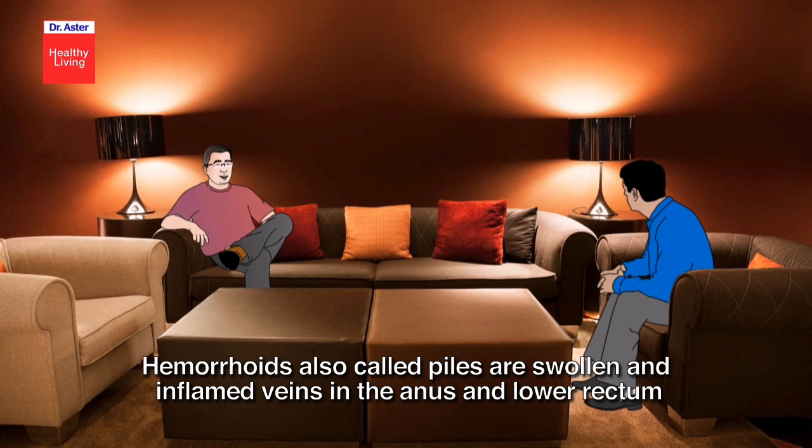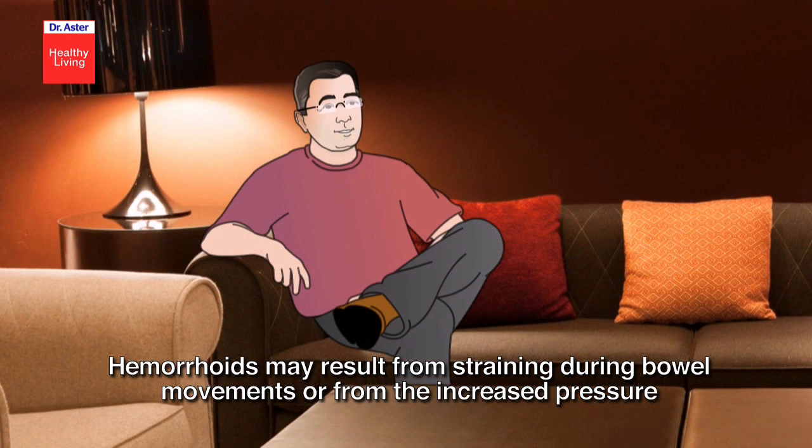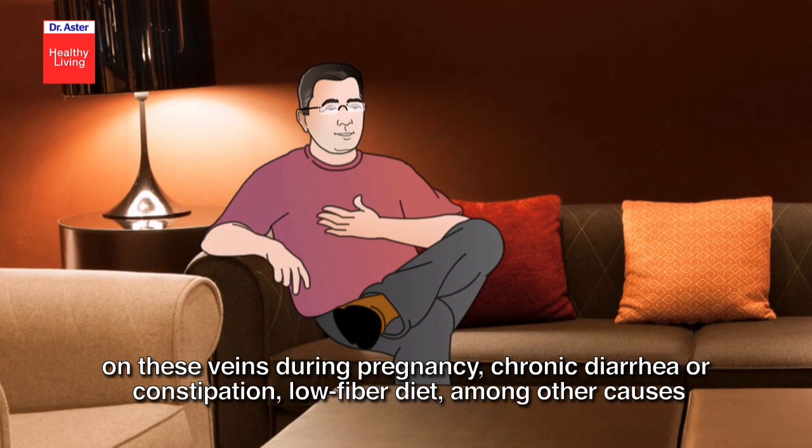Hemorrhoids, also called piles, are swollen and inflamed veins in the anus and lower rectum. Hemorrhoids may result from straining during bowel movements or from the increased pressure on these veins during pregnancy, chronic diarrhea or constipation, and a low fiber diet, among other causes.